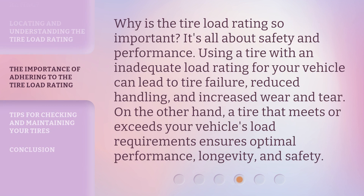Why is the tire load rating so important? It's all about safety and performance. Using a tire with an inadequate load rating for your vehicle can lead to tire failure, reduced handling, and increased wear and tear. On the other hand, a tire that meets or exceeds your vehicle's load requirements ensures optimal performance, longevity, and safety.